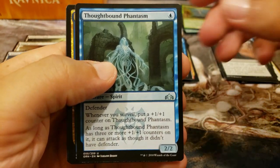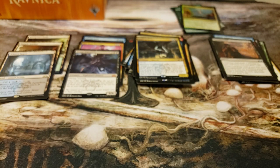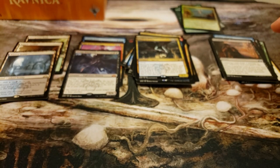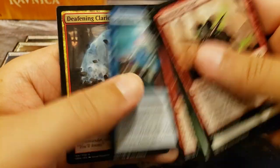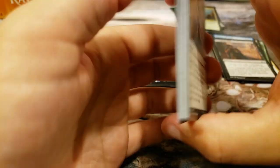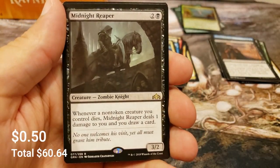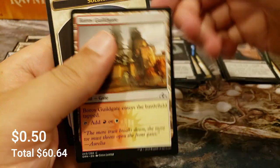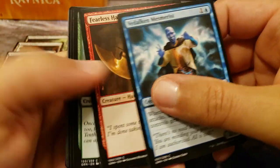Let's see if we can find another shock land - let's find that Steam Vents. Creeping Chill - just a kind of cool card - and the Thief of Sanity. That might be a top card out of this set that I really enjoy, just an interesting mechanic - being able to steal from your opponent like that. Murmuring Mystic and the Deafening Clarion - nasty little board wipe. That was used a lot and I used it myself, actually in an Angels deck I had at one point.